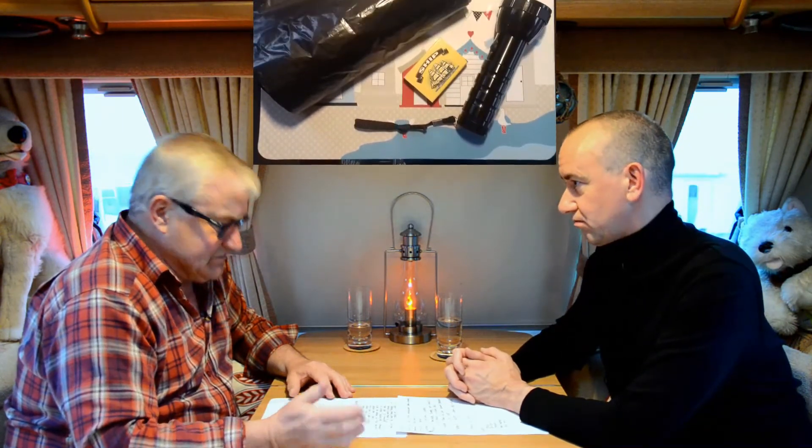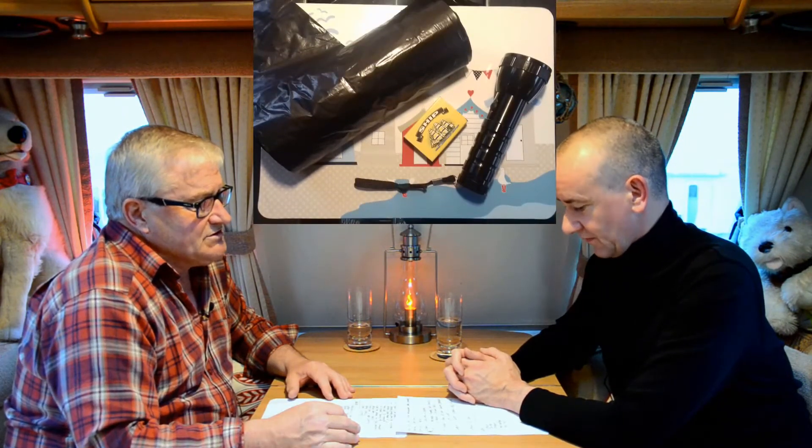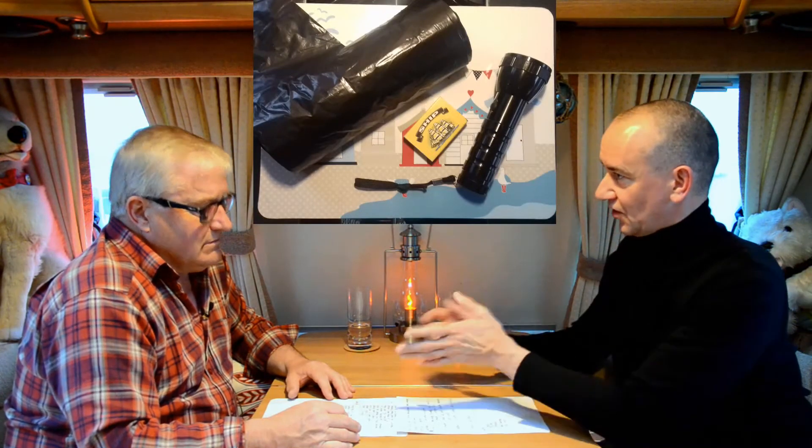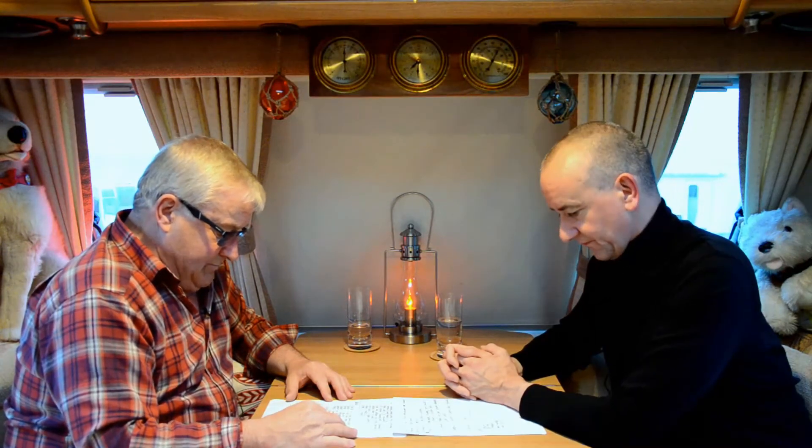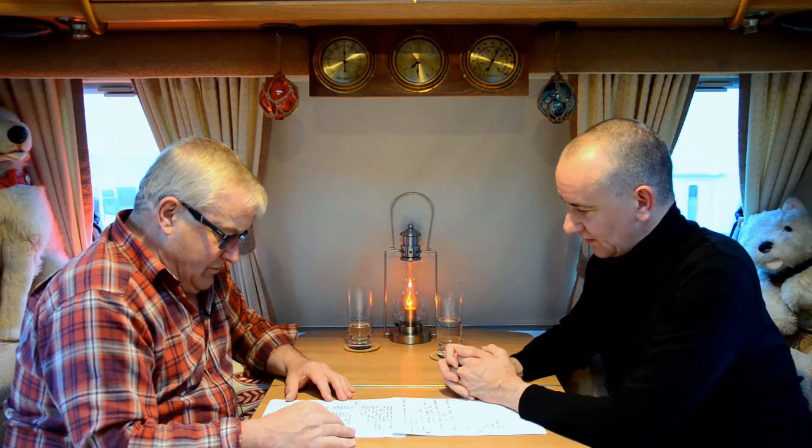Other useful items - we wouldn't call these essential but they're handy. A torch - always handy, especially if you're going to the shower late at night and you never know how well the site's going to be lit. A box of matches, bin bags. Also a little fan heater - I think that's essential if you're winter caravanning or it's a cold night, to give your heating system a boost, or if you've got a problem with your onboard heating. You can pick them up relatively cheaply.